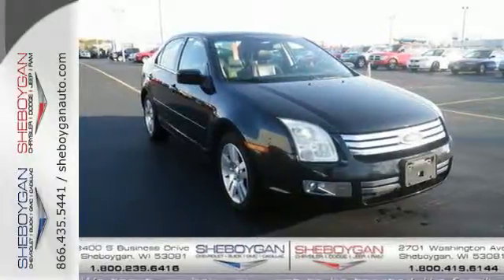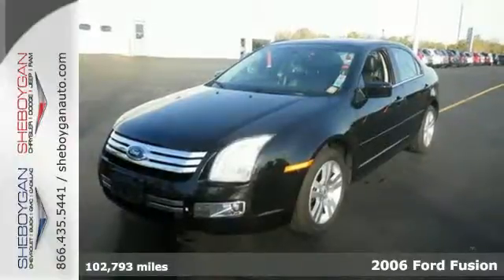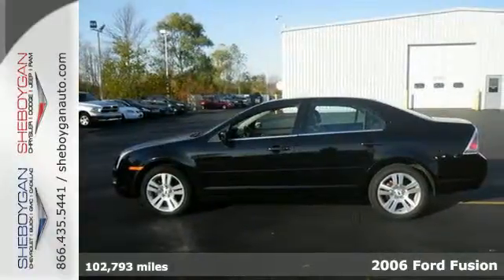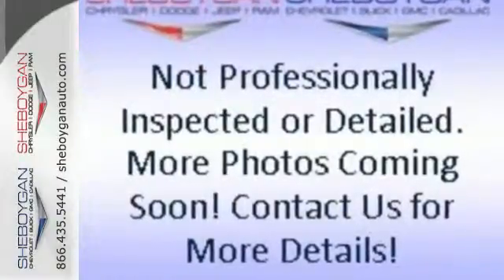This 2006 Ford Fusion delivers bold design and nimble driving dynamics. This Fusion is passenger and cargo capable with its roomy interior and advanced safety features.